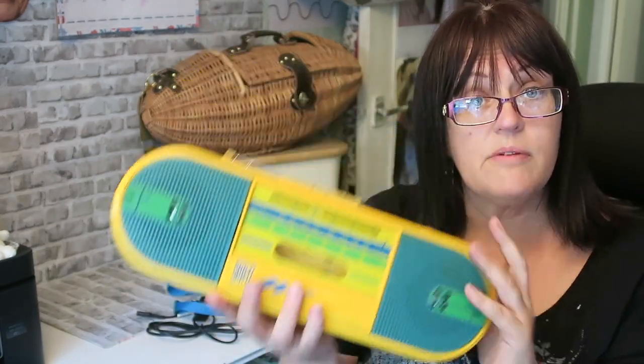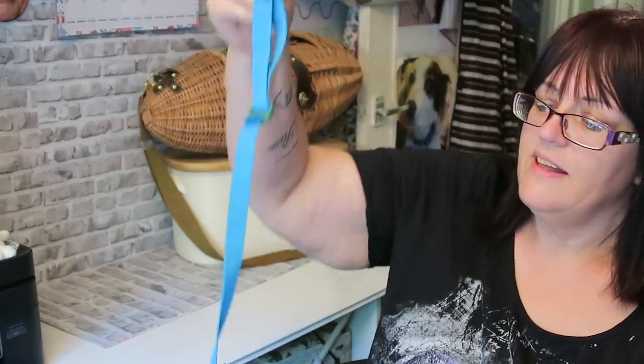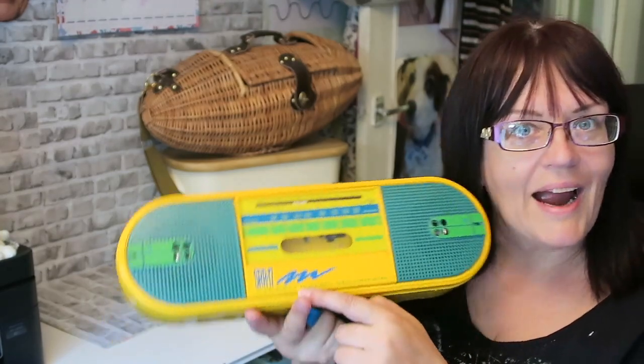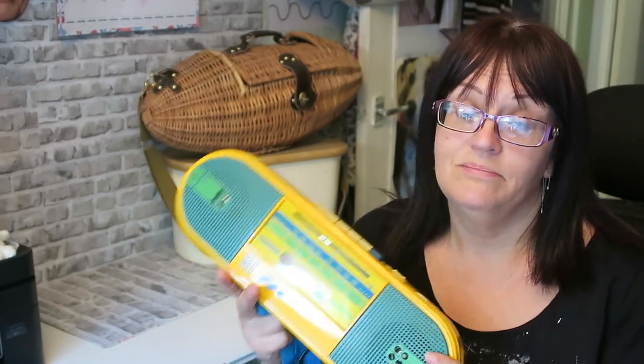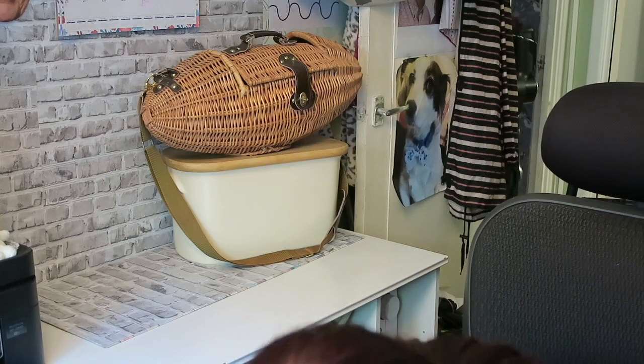Oh, it's a Boots branded one — remember when Boots did things like this? I've got a lead with it, and also the original carry strap, which you don't often get. We used to carry these things around — you kids today just have earbuds plugged into your phone. We had to lug these around, sitting in a field drinking White Lightning, listening to A-ha and T'Pau and Depeche Mode. I'm hoping the cassette part works; if not, he said he'll take it back. A fiver for that one.